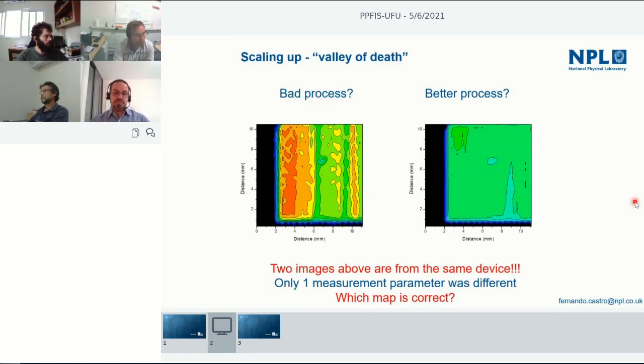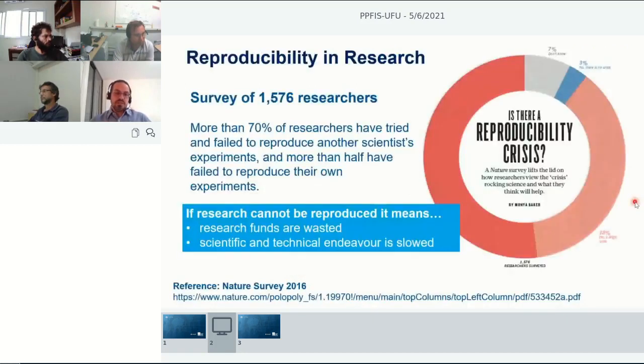Not just for industry — from the university perspective there's a survey from Nature where they found that 70 percent of researchers tried and failed to reproduce someone else's experiments. In some cases scientists didn't even manage to reproduce their own results. This really slows down the progress of work and wastes money and time for everyone.